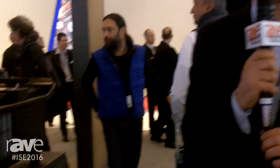Hi, this is Sean from Epson America. We are at ISE 2016 in Amsterdam. We are very excited to launch our new product.